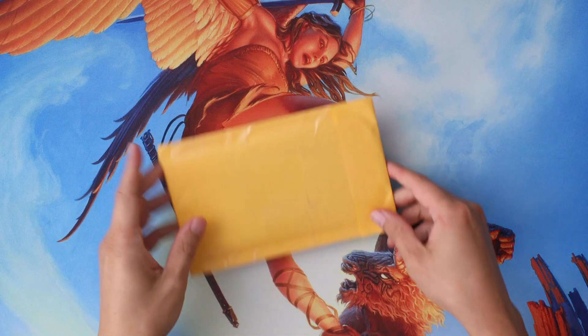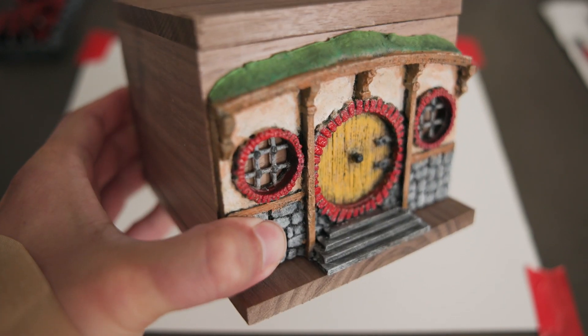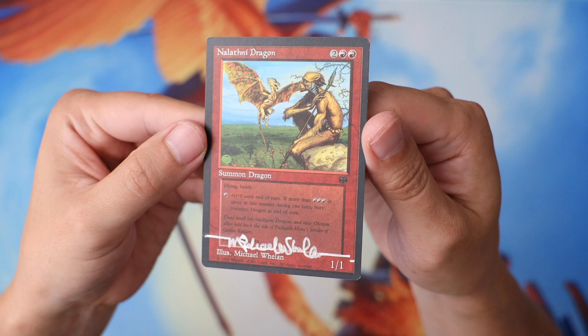In today's video I've got some exciting things to share. I've got a grail artist proof that I've been holding on to, waiting to open with you guys, and I've got a sneak peek of a really cool deck box that I've been working on. And to top it off, we're going to pick a winner for the giveaway of the Michael Whelan signed promo card.